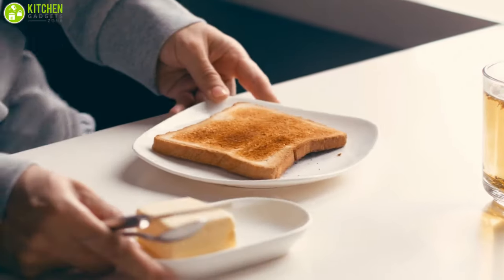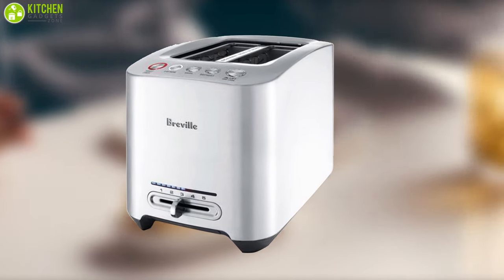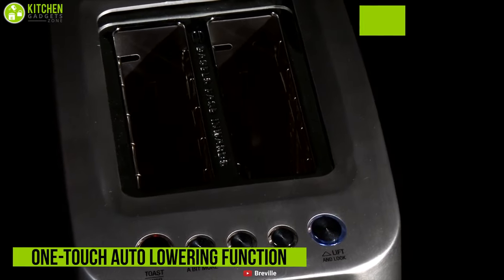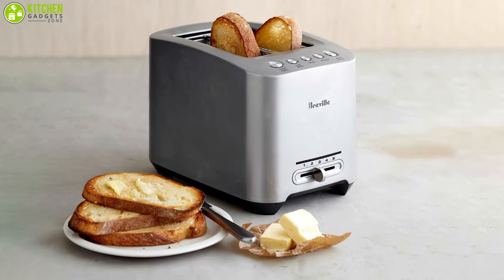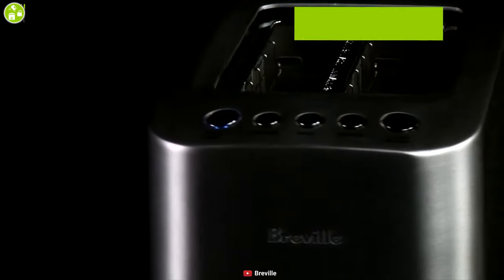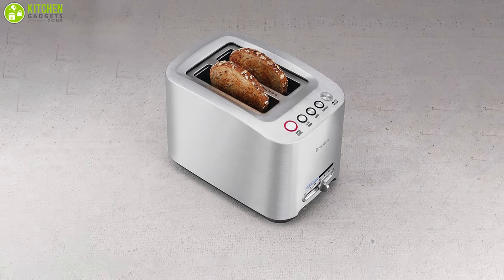Worried about toasting perfection? The Breville Die Cast 2-Slice Smart Toaster has got you covered. It has a motor power of 900 watts and an intelligent one-touch auto-lowering function to ensure perfect toasted goodness. The toaster has two-slice extra-wide capacity to suit all types of bread, with innovative one-touch automation for perfect toasted goodness every time you switch it on.